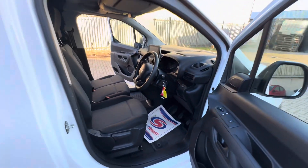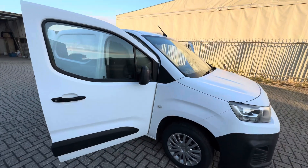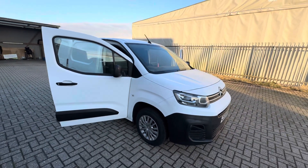If there is anything else you'd like to know about this van, if you'd like to book a test drive or have any other information, videos or pictures sent through, please do give us a call or get in touch via the website and we'll be happy to help.